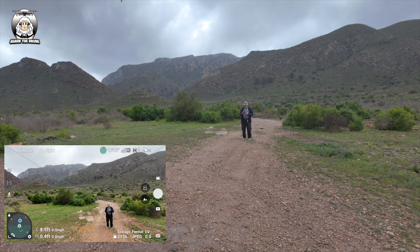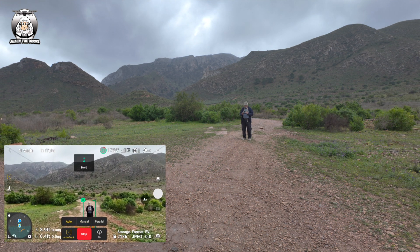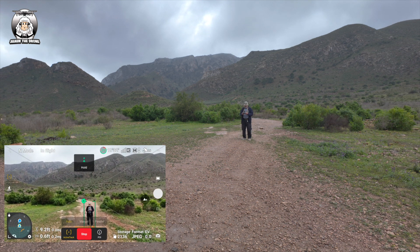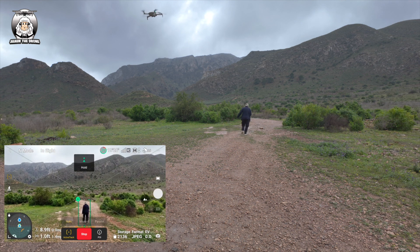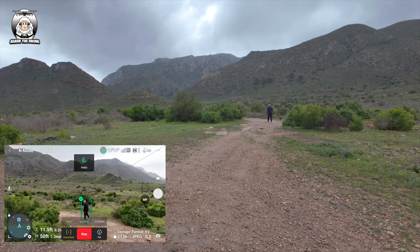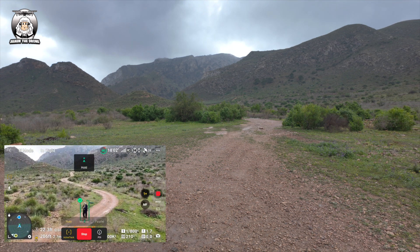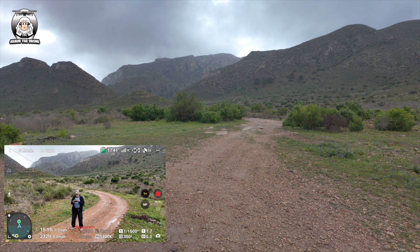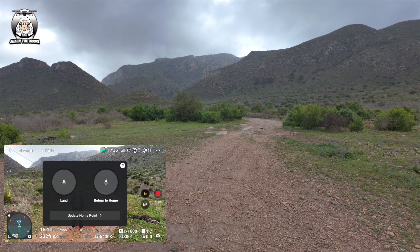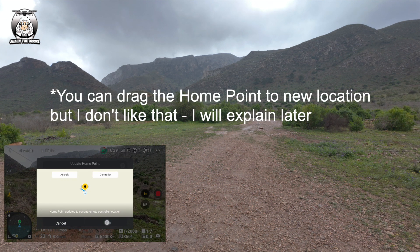I'll just draw a box around me and put it on active track — put it on auto. So what I want to do now is return to home. The new thing now that comes up at the bottom there: 'update home point.' I've pressed the controller because that's what I'm holding. That's going to be the home point. Home point updated.